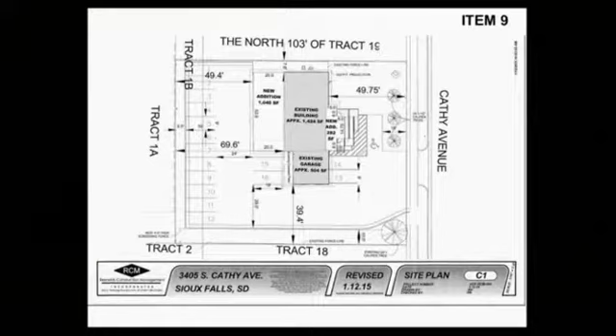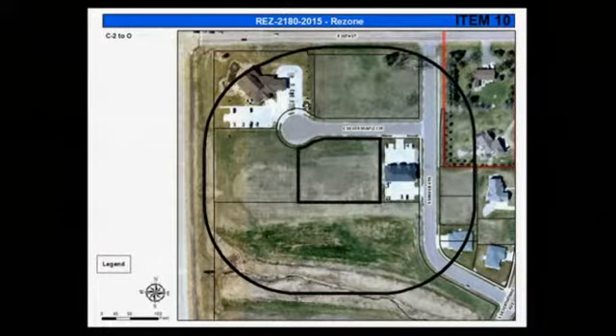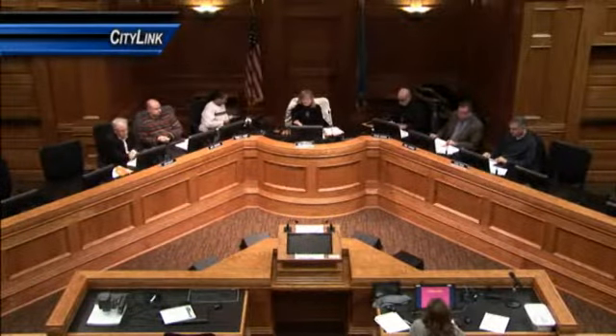Item 9: 2176-2015, rezone from the C2 commercial neighborhood and streetcar district to the O office district for allowed forms, located at 3405 South Kathy Avenue. And Item 9: 2180-2015, rezone from the C2 commercial neighborhood and streetcar district for allowed forms located south of East 26th Street and west of South Schaefer Avenue.